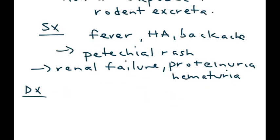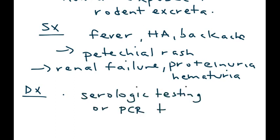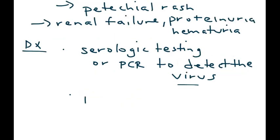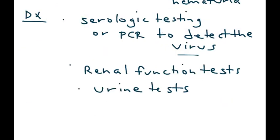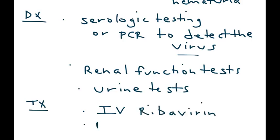The diagnosis of HFRS involves serologic testing or PCR to detect the virus. Renal function tests and urine tests are also done. The treatment is IV ribavirin, and if necessary, renal dialysis.